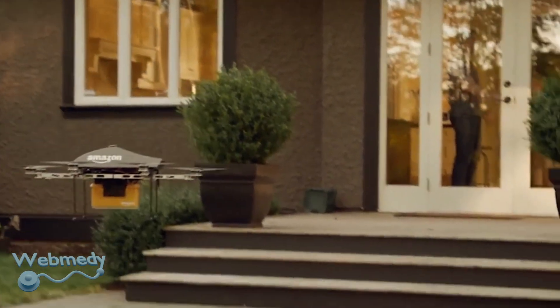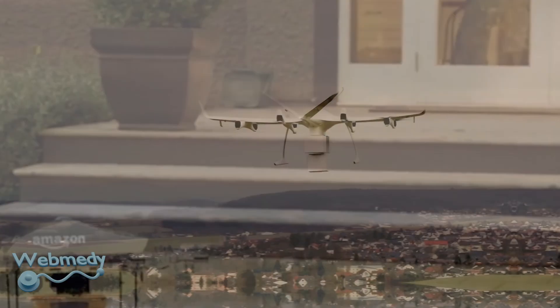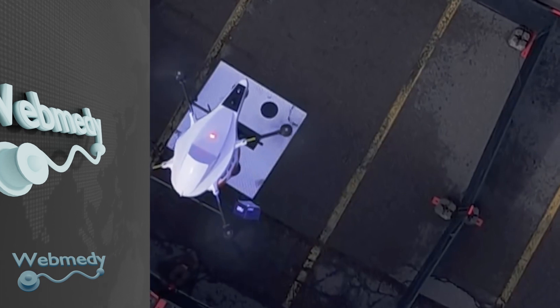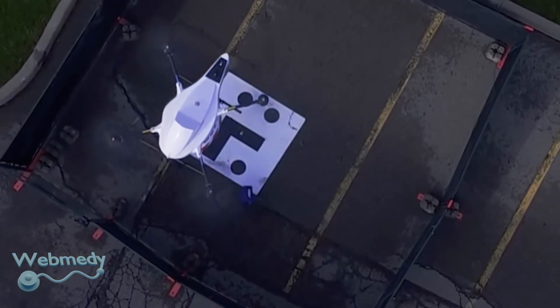Drones, or unmanned aerial vehicles, which can be used for package delivery, may be the solution to these medical supply chain issues. Let's look at some examples of what drones can carry which makes them extremely useful.